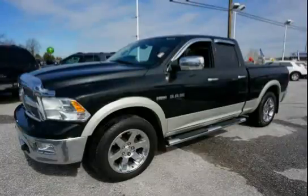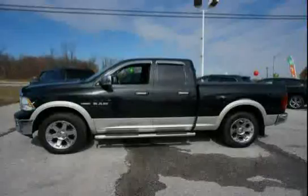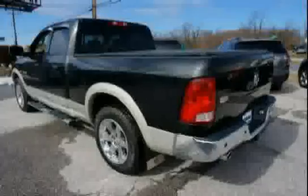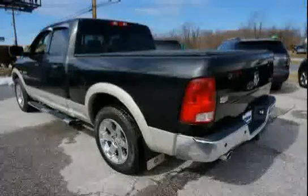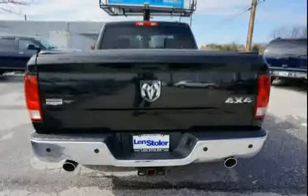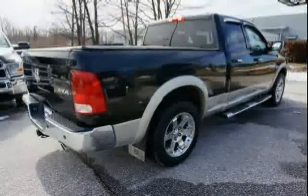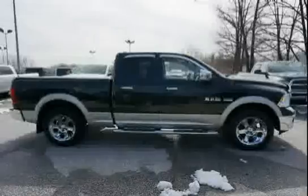This 2009 Dodge Ram 1500 is equipped with a wood grain instrument panel bezel, cruise control, heated front seats, remote start, four wheel drive, brake assist, heated steering wheel, HD rear shock absorbers, carpeted floor covering, electronic shift on demand transfer case, color keyed instrument panel bezel, and rear stabilizer bar.